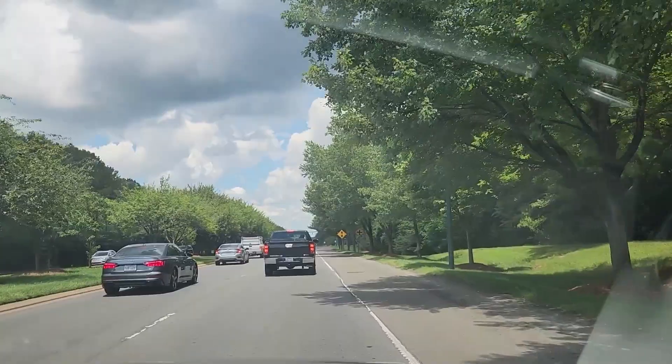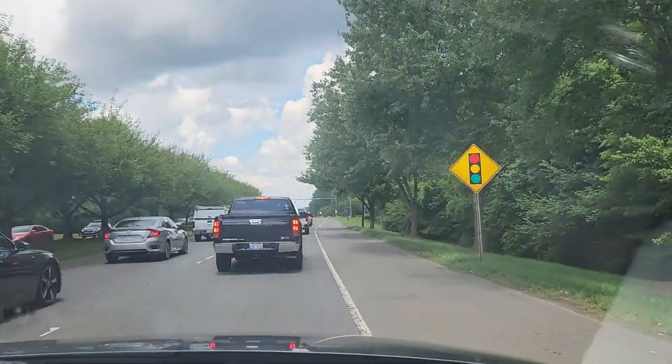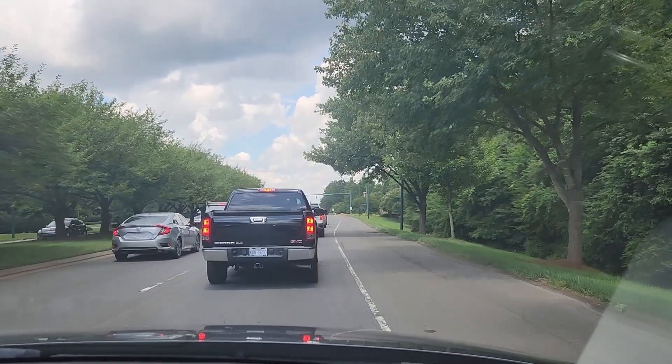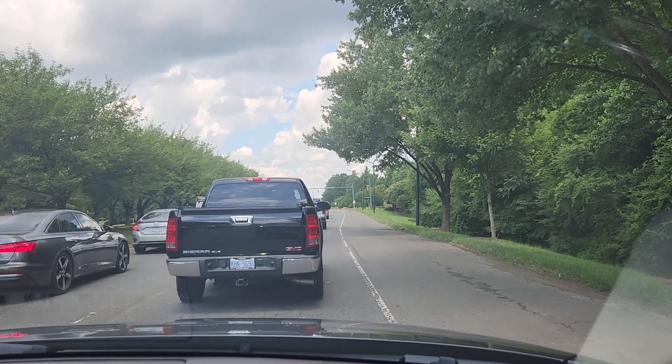All right, finally we're getting closer to the Ballantyne Village area. Like I said earlier, there's a bunch of restaurants on the right, and then there's a bunch of restaurants over on the left in the Ballantyne Village, and beside the Ballantyne Village is more. Check out my other YouTube videos — I've done some on the Ballantyne Village.